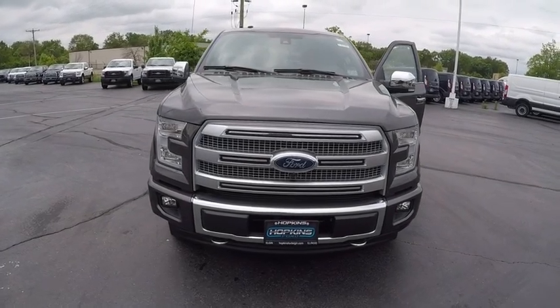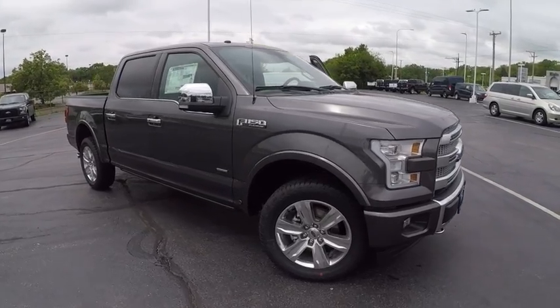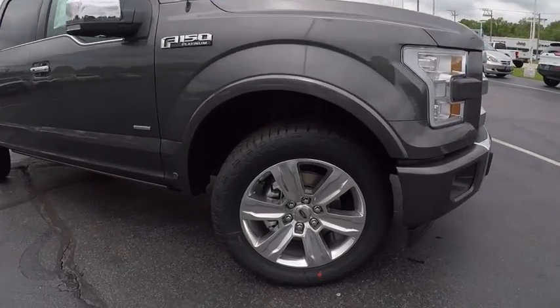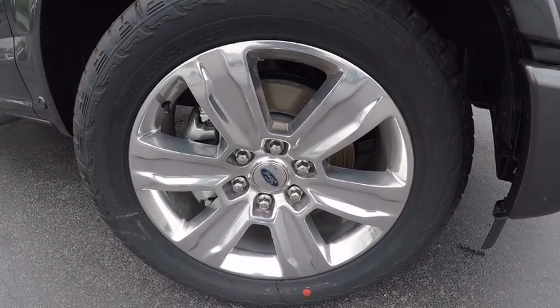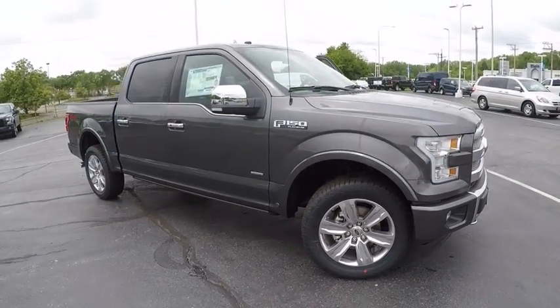2017 F-150. A Ford F-150 knows how to handle any situation. It's built to follow orders, no whining, and is priced below $65,000. This vehicle has less than 100 miles.